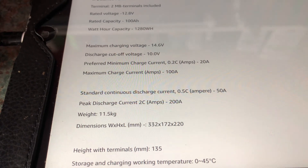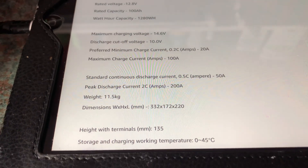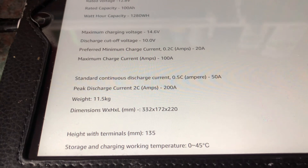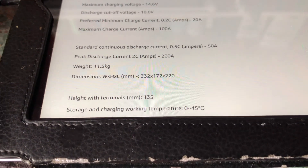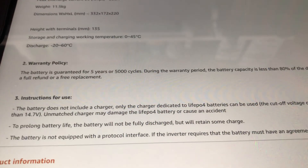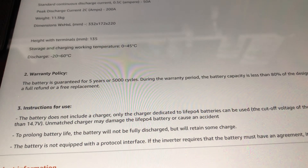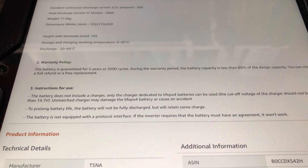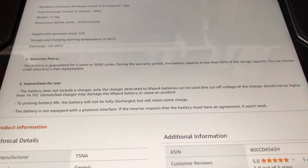The maximum charge current is 100 amps. The continuous discharge current is 0.5C or 50 amps, and the peak discharge must not exceed 200 amps. The weight is 11.5 kilograms — make sure the battery will fit where you're going to put it, so measure before buying. The battery is guaranteed for five years or 5,000 cycles, and if the capacity drops below 80 amp hours within five years you can get a refund or replacement.